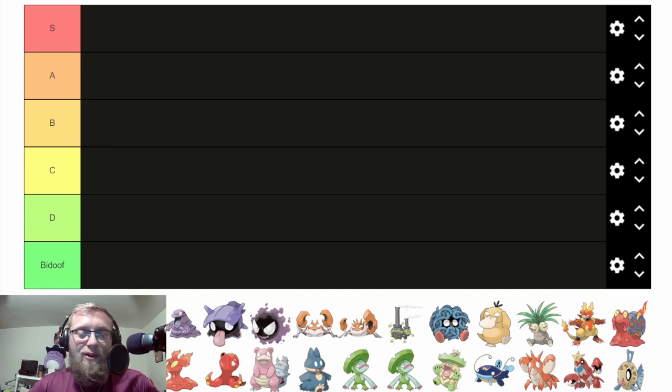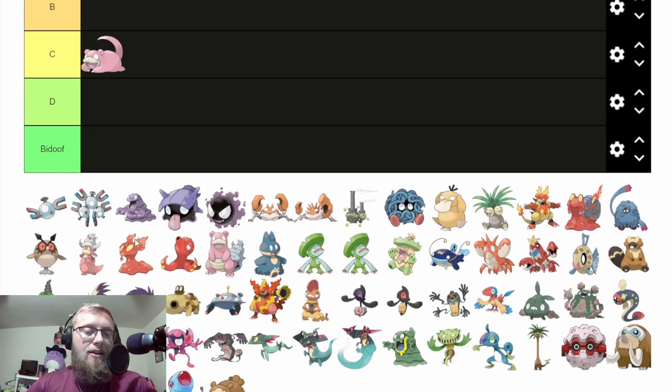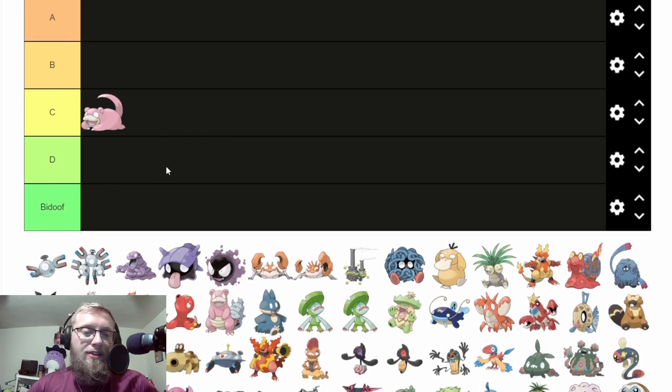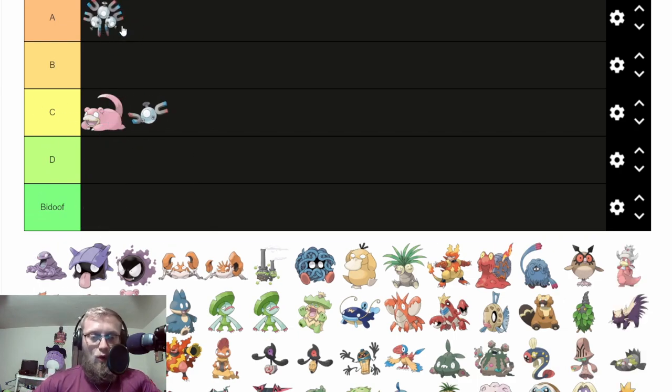Starting off with the first Booby-Eyed Pokémon is Slowpoke. Gotta give respect because it's trying to be a hippo, but also gotta give respect because it's not a hippo. We got the single boob — only one boob eye. That's going C. Magnemite — the triple boobs, the more boobs the better, you know what I mean?